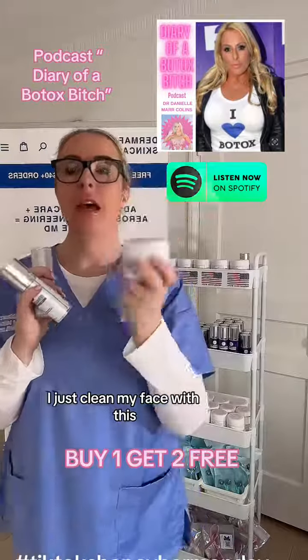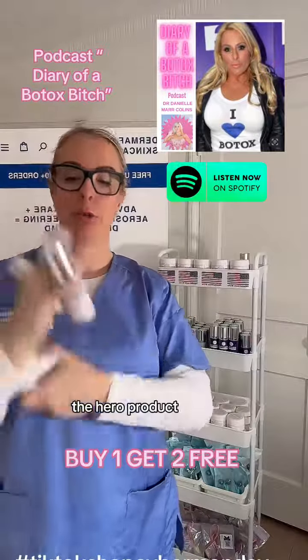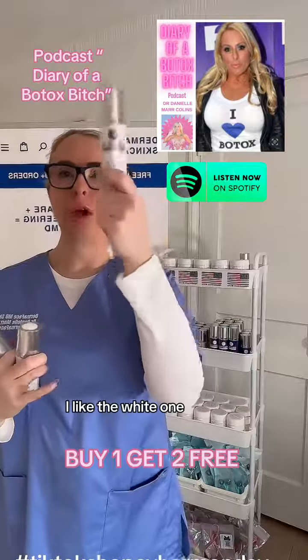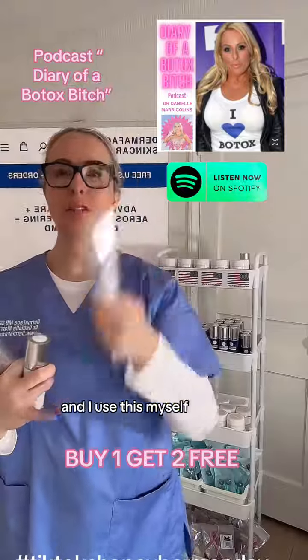I use this myself every morning. I get up, clean my face with this, then when my face is wet I pat on the hero product. We have this in a blue color as well — the white or the blue. I like the white one; this is the original, the OG. I use this myself.